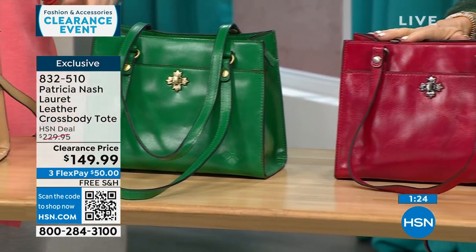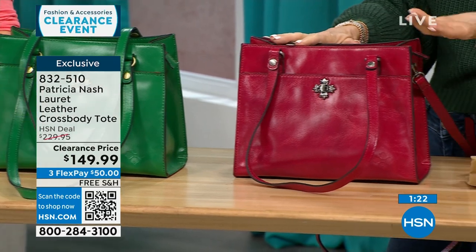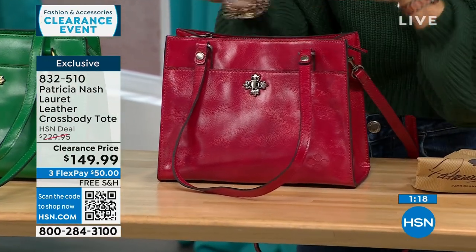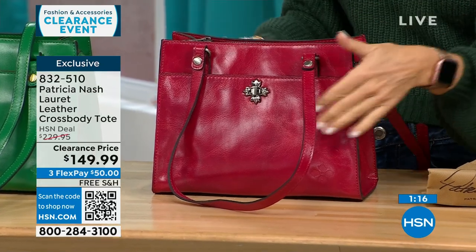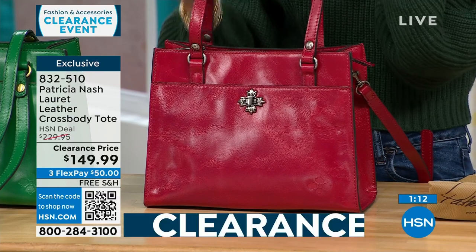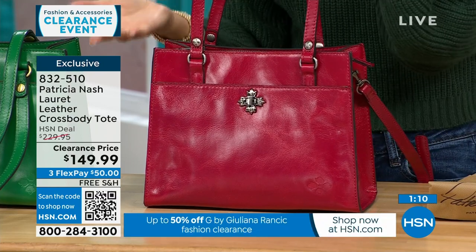You were talking about Patricia Nash and her daughter — they're known for their travel in Europe. She goes to all these vintage shops, picks what she likes, and designs from that. This one is really special being exclusive to HSN, and the clearance price is amazing to get a full-grain genuine leather bag.